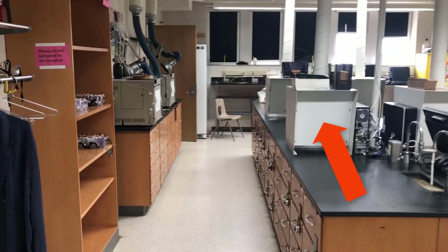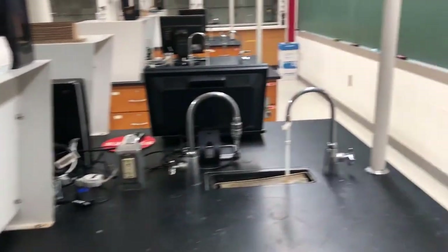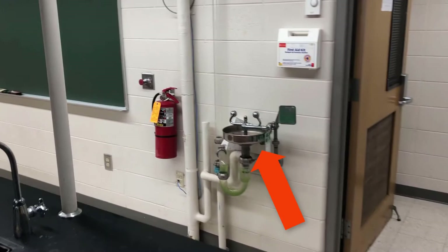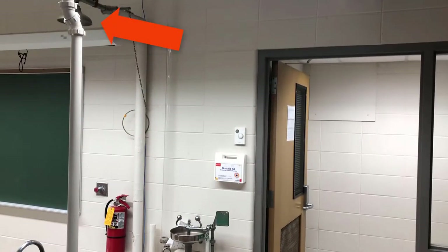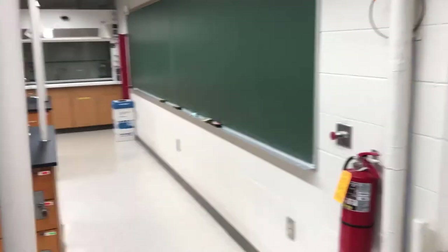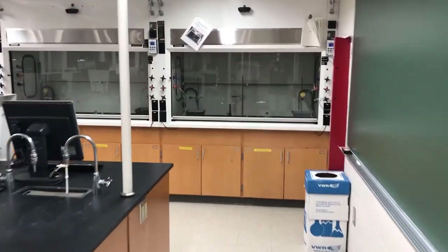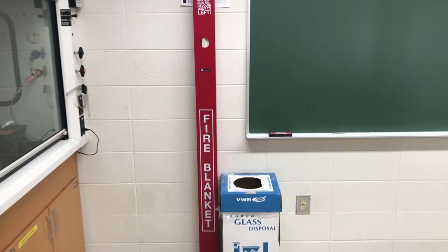There are benchtop fume hoods just like in the other lab. Turning around to look back at the entrance, you can see there's an eyewash station, a fire extinguisher, and a safety shower, just like in the other lab. There's also a first aid kit on the wall. This lab also has a fire blanket in the corner near the fume hoods.